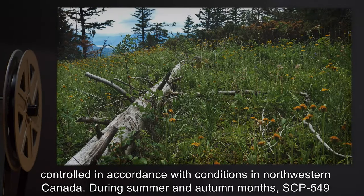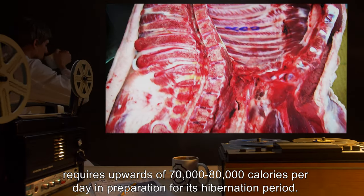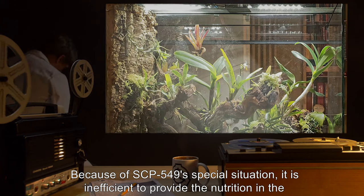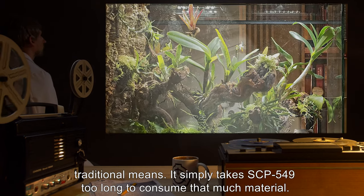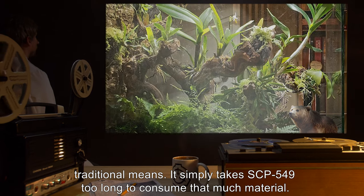During summer and autumn months, SCP-549 requires upwards of 70,000 to 80,000 calories per day in preparation for its hibernation period. Because of SCP-549's special situation, it is inefficient to provide the nutrition in the traditional means — it simply takes SCP-549 too long to consume that much material.